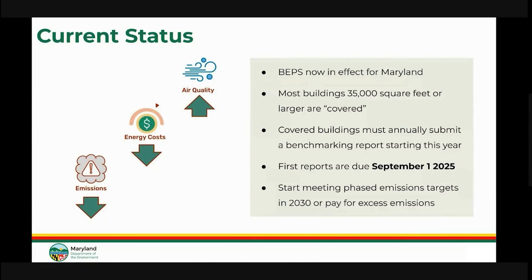Buildings in Maryland are a top contributor of climate pollution and poor air quality, even more so than our power plants. The BEPS program focuses on the largest of these buildings, which we call covered buildings. These covered buildings are 35,000 square feet or larger, excluding any parking garage area. If you need a visual example of 35,000 square feet, think of your average grocery store.